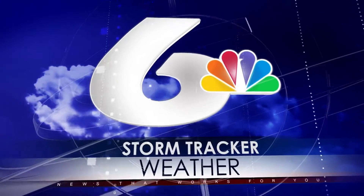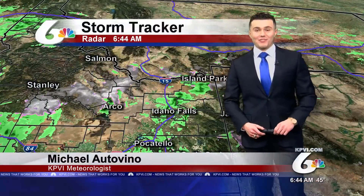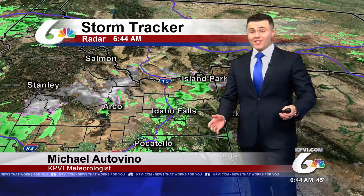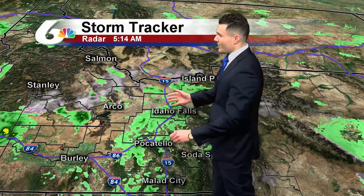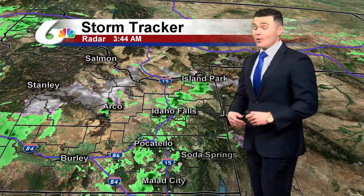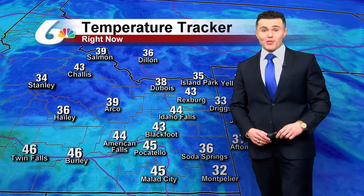And now StormTracker weather with meteorologist Michael Ottavino. It's a rainy finish for the work week across the Snake River Plain. We'll start off this Friday morning seeing some rain on the StormTracker radar really moving through the Snake River Plain, and this moisture moved through for the overnight. We'll continue to see that as we move throughout the day — it will actually become steadier this afternoon, so definitely grab that umbrella on your way out the door this morning.